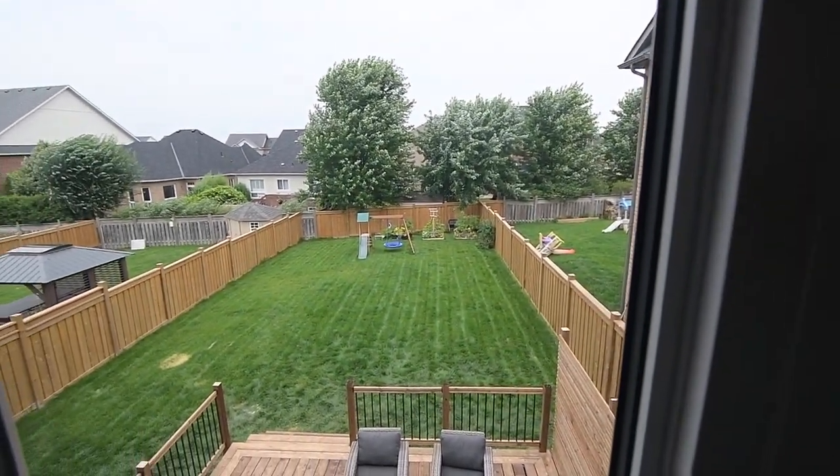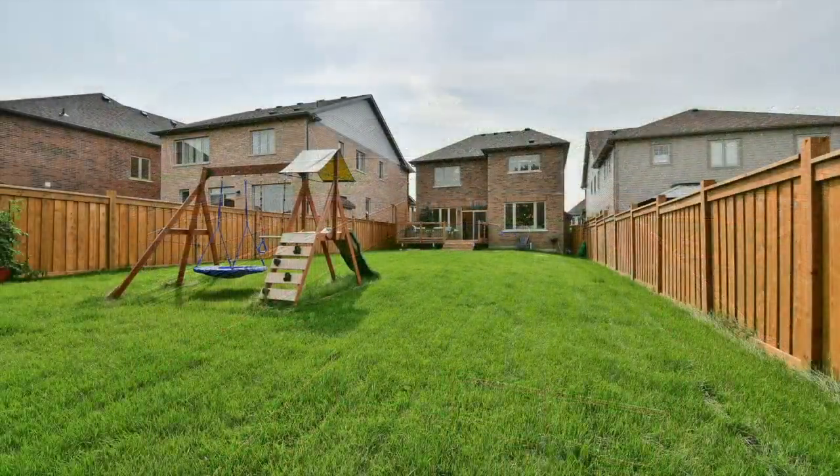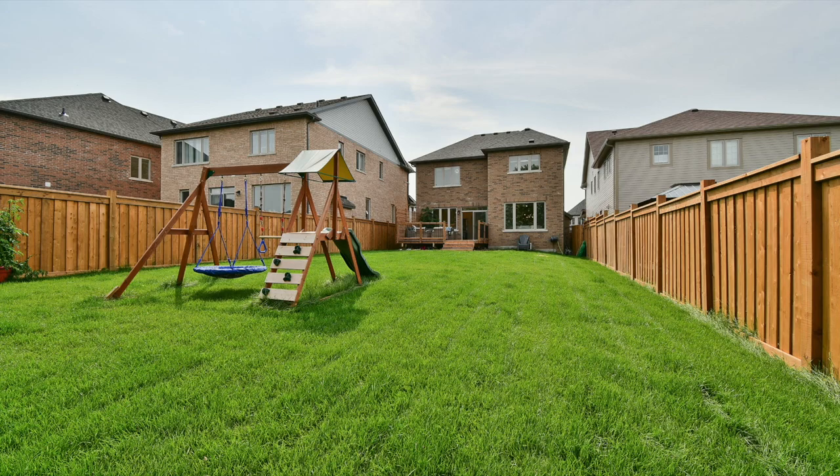Walking distance to S.A. Cocker and R.H. Cornish Public Schools, Good Shepherd Catholic Elementary School, Port Perry High School, a hospital and an arena, this home is also minutes to Port Perry's historic downtown and its waterfront park and marina along Lake Scugog, as well as shopping, restaurants, professional services, and other everyday essentials, while access to major regional roadways for commuters is just a short drive away.